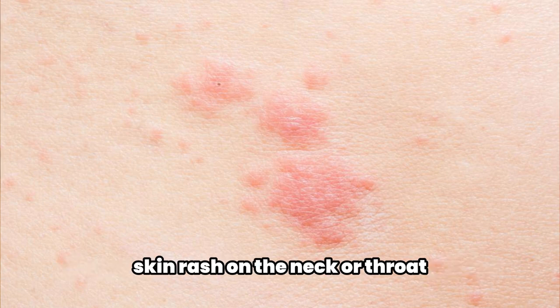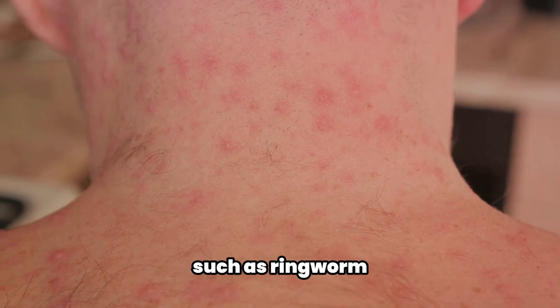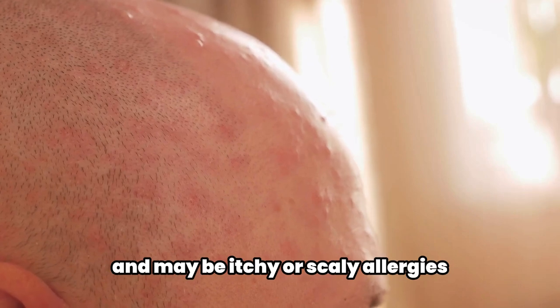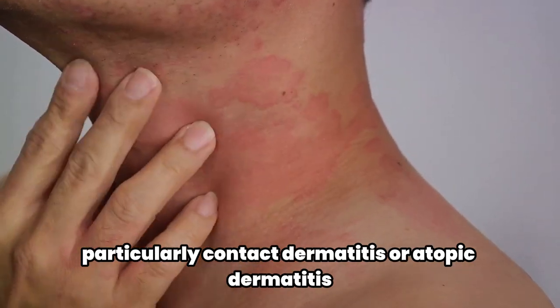Irritation from fungal infections such as ringworm can be a cause. These rashes are often characterized by a specific pattern and may be itchy or scaly.